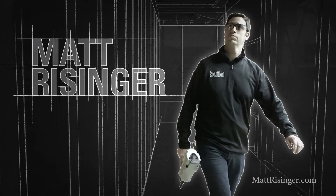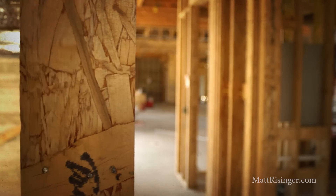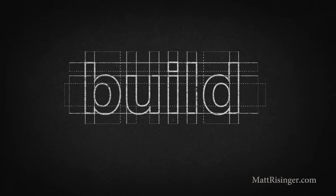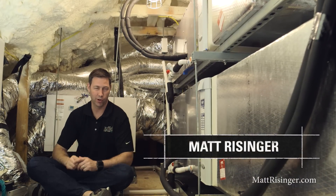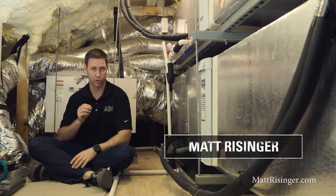If you're building or remodeling a house, I want to give you my number one tip for attic insulation. I'm in the attic of a house my company recently completed, and I want to talk to you today about the differences between a traditional insulated attic and this attic.